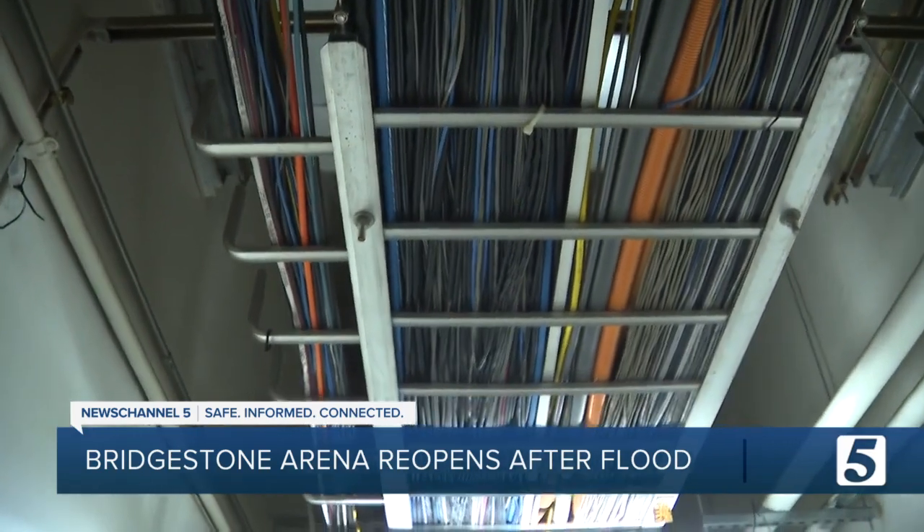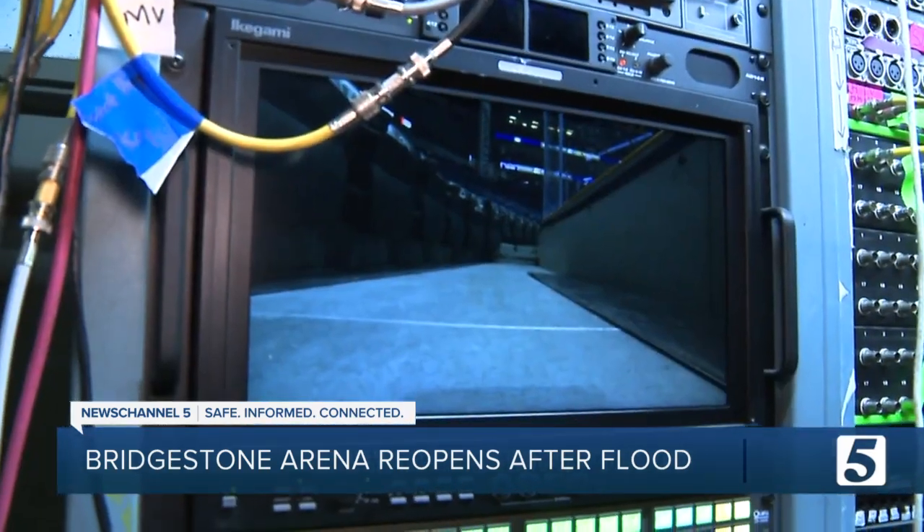Every inch of cabling is going to have to be checked and cleaned. Fans should know that not every elevator is going to be operational, but the Preds take pride in the fact that there's at least one operational elevator in every corner of the building.